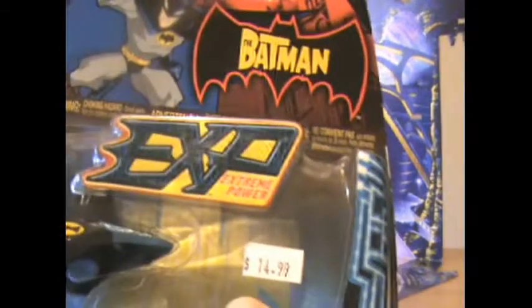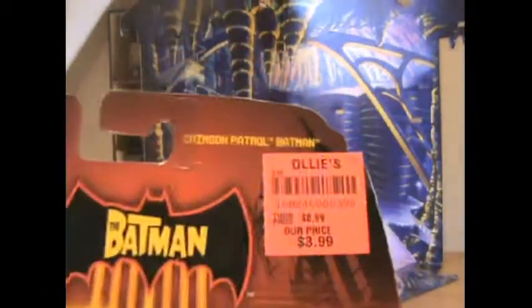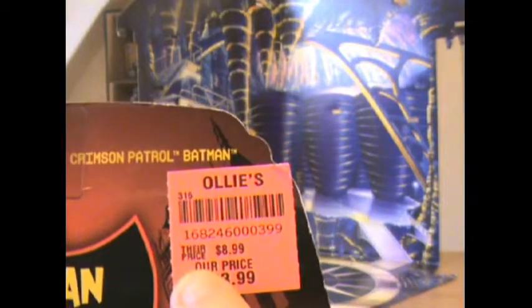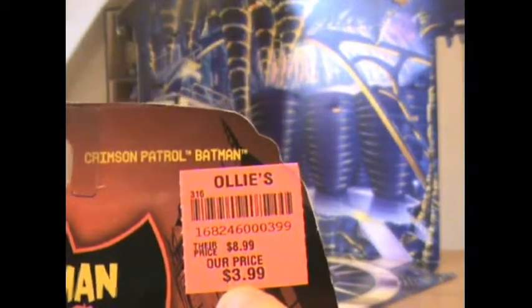We're going to see the bag first. Before we go, the price for this doll was normally, like you can see, $14.99. But I've bought it in Singapore — it was on sale there. Their price was $8.99, our price $3.99. So I bought this doll for $3.99. It's really cheap, I think.